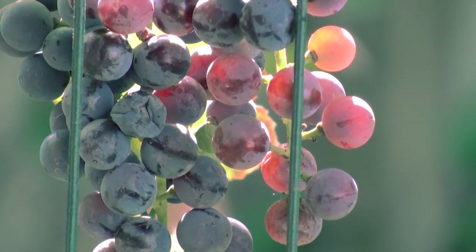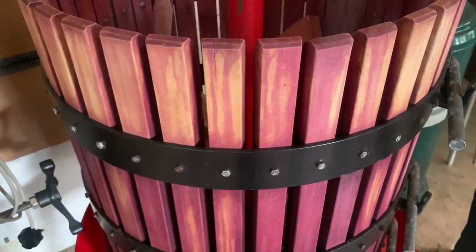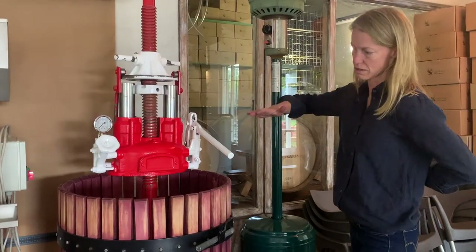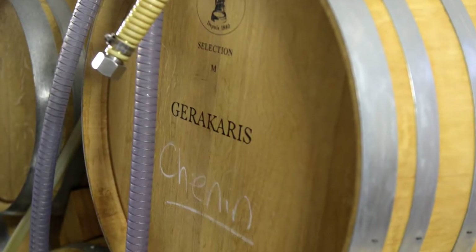We get Chenin Blanc from two different blocks on that farm and I literally bring up the bunches of grapes and do the full winemaking process here. So we press, ferment, crush the stem and age in barrels or stainless steel tanks depending on the wine.